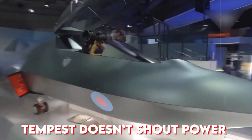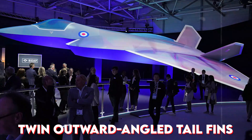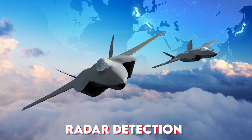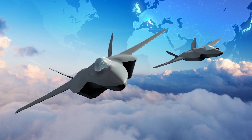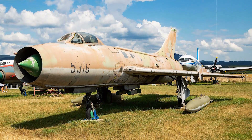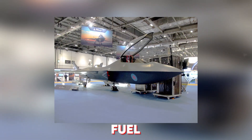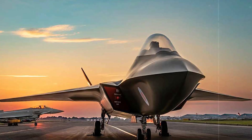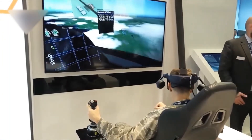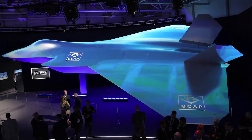The Tempest doesn't shout power — it whispers it. Every curve and angle is built for invisibility. With stealthy delta wings, twin outward-angled tail fins, and a subtly raised rear fuselage, the design minimizes radar detection from every angle. Even the air intakes hide behind smooth S-shaped ducts, reducing heat signatures and eliminating radar hotspots. Unlike older jets with external fuel tanks and weapon pylons, the Tempest keeps everything internal — fuel, sensors, and missiles. This clean configuration slices its radar profile, making it harder to track and target. Engineers aimed for a balance between the Eurofighter Typhoon and the F-22 Raptor, delivering a stealth platform with the agility of a dogfighter.